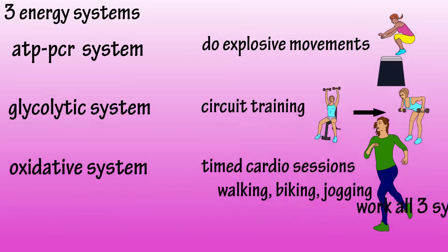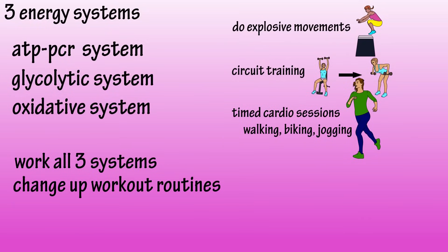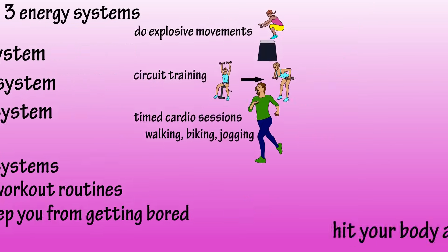It's a good practice to train all three systems by altering your workout routines. The body is amazing and it adapts very quickly. Changing up routines also provides mental stimulation, which helps overall health and can help people stay motivated to work out regularly.